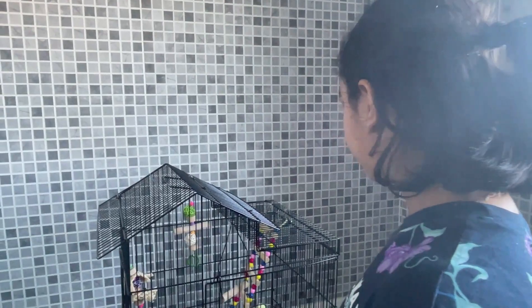Everything's clean now. We've changed up a lot of the toys so they have a different layout and they can move around a bit more. We're going to let them roam around outside of their cage. We'll see you next time.